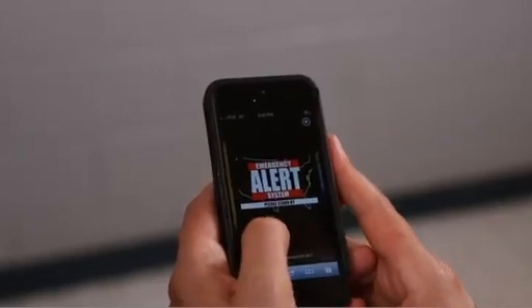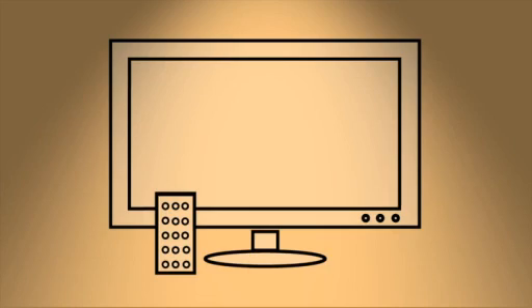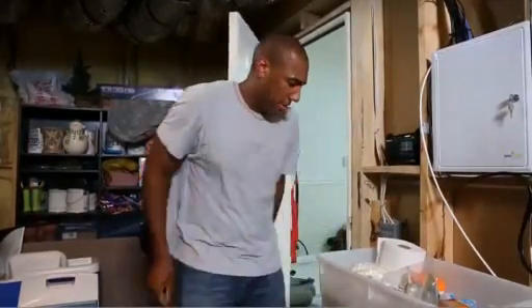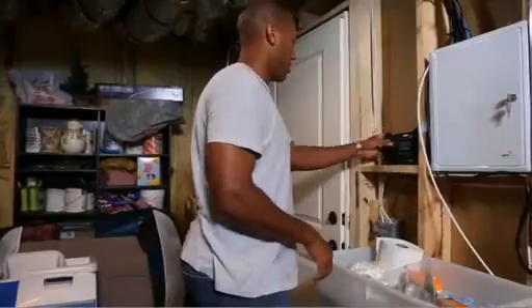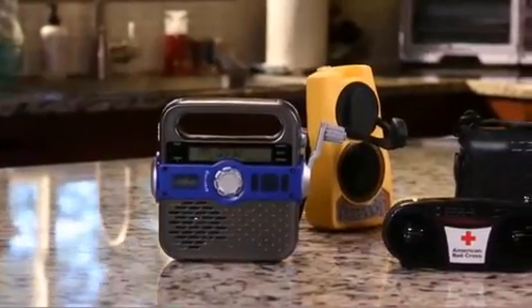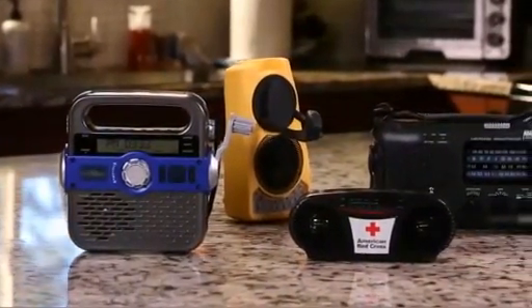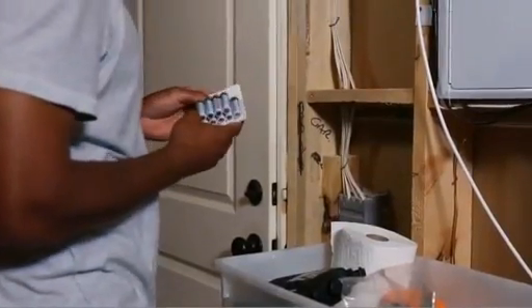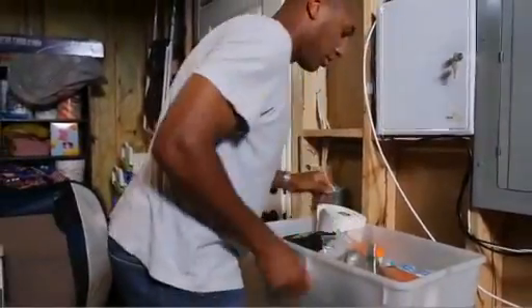Stay tuned once you get inside for updated instructions from emergency response officials. As officials learn more about the emergency, they will be communicating the latest information to the public. Television, radio, and social media are some examples of ways that you may receive information. An emergency radio is important to have for any emergency situation. A battery-powered or hand-crank emergency radio, preferably a National Oceanic and Atmospheric Administration, or NOAA weather radio, is one of the best ways to stay tuned. If your emergency radio uses batteries, keep extra batteries in your emergency preparedness kit.